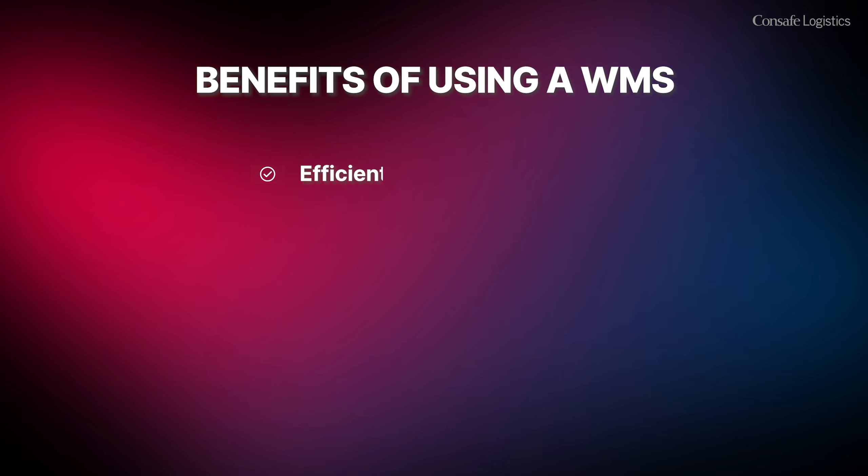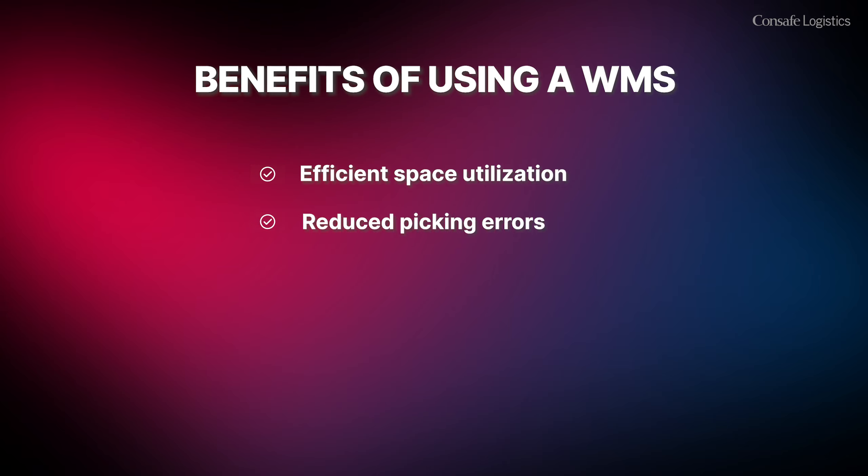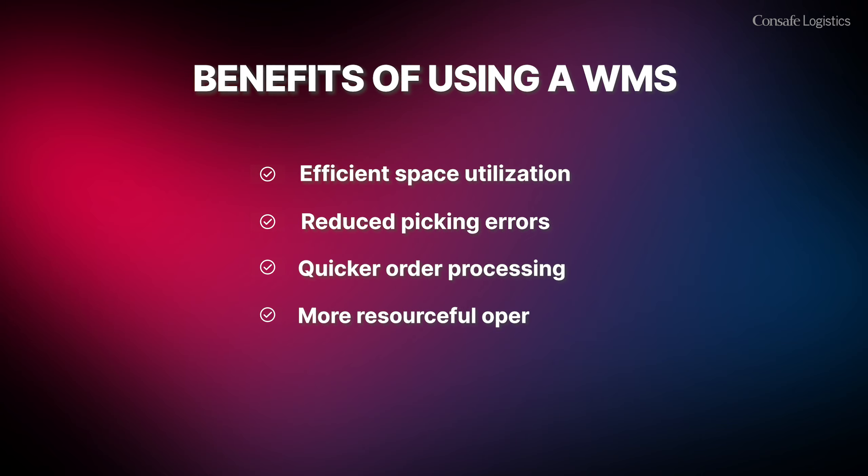How does your business benefit from a WMS? Imagine efficient space utilization, fewer picking errors, quicker order processing, more resourceful operations, and overall increased productivity.